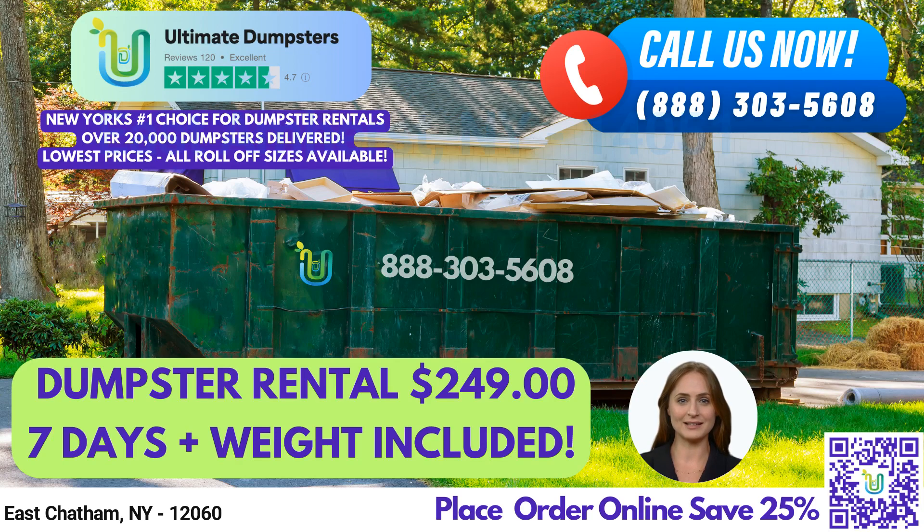Hello and welcome to our presentation about Ultimate Dumpsters, your go-to source for same-day roll-off dumpster rental services in East Chatham, New York. At Ultimate Dumpsters, we pride ourselves on offering nationwide coverage and delivering dumpsters to over 50,000 cities across 50 states and 3 countries. We source our dumpsters from the best and cheapest local providers, so you can be sure you're getting a great deal.